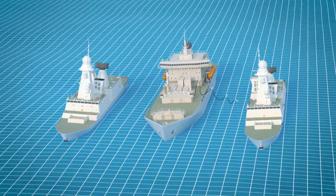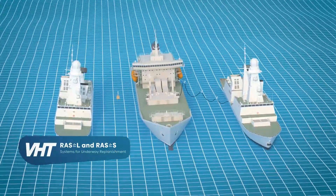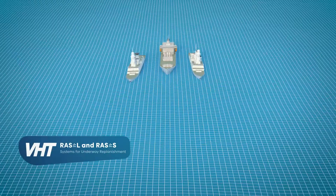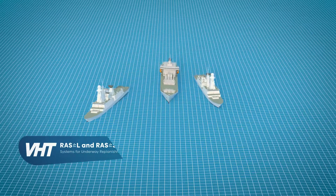Depending on the load size and shape, we focus on the complete lifecycle of your machinery, from design, engineering, and installation to operator training and maintenance.